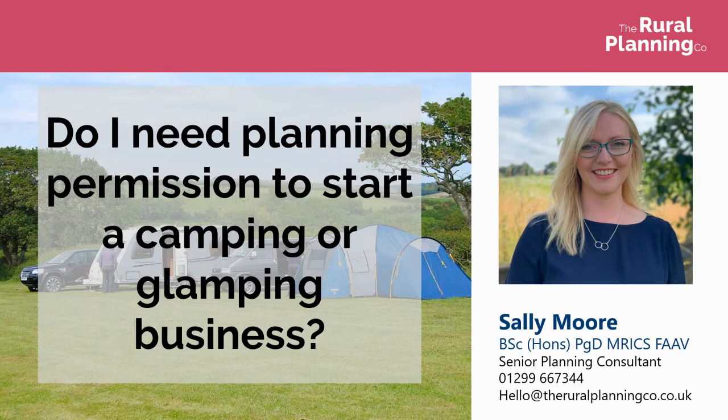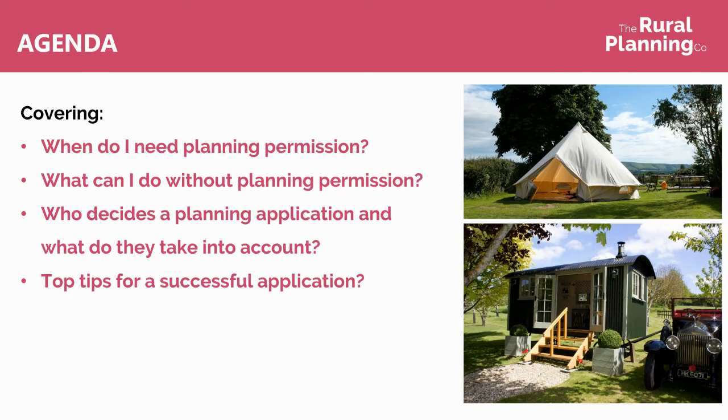Hi, I'm Sally Moore and I'm from The Rural Planning Company and I'm going to talk to you for the next 20 minutes or so on planning permission for camping and glamping. I'm going to be covering when do I need planning permission, what can I do without planning permission, who decides a planning application and what do they take into account, and finishing with some top tips for a successful application.